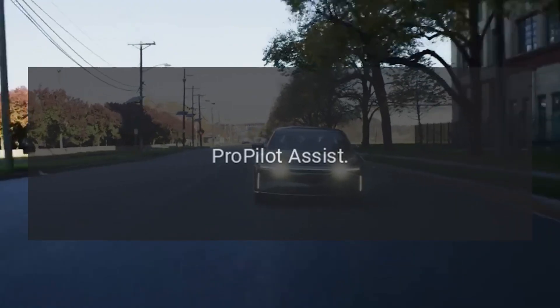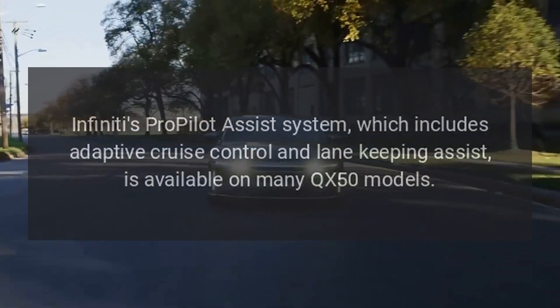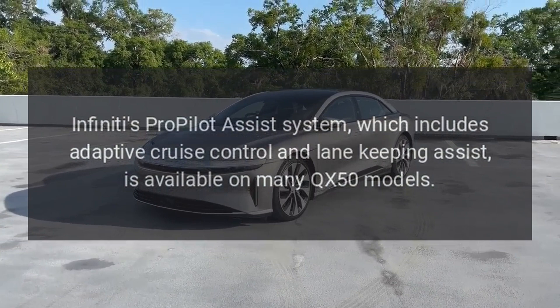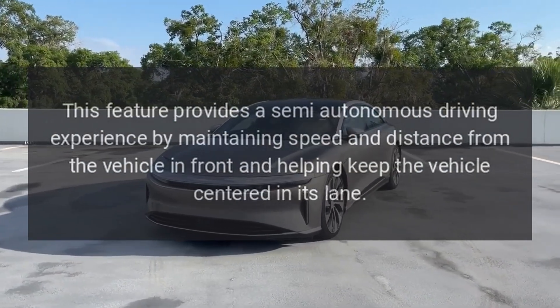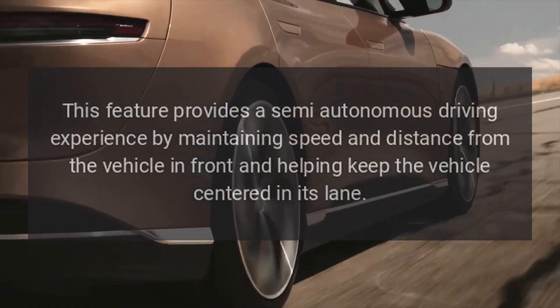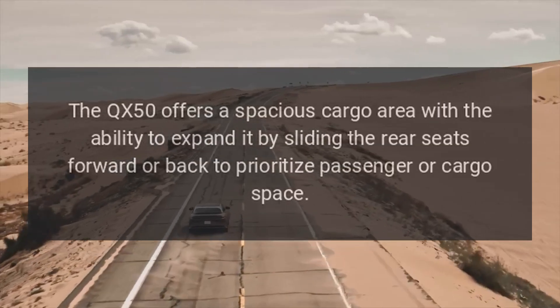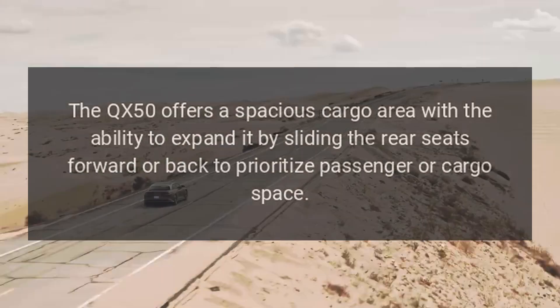ProPilot Assist. Infiniti's ProPilot Assist system, which includes adaptive cruise control and lane-keeping assist, is available on many QX50 models. This feature provides a semi-autonomous driving experience by maintaining speed and distance from the vehicle in front and helping keep the vehicle centered in its lane.